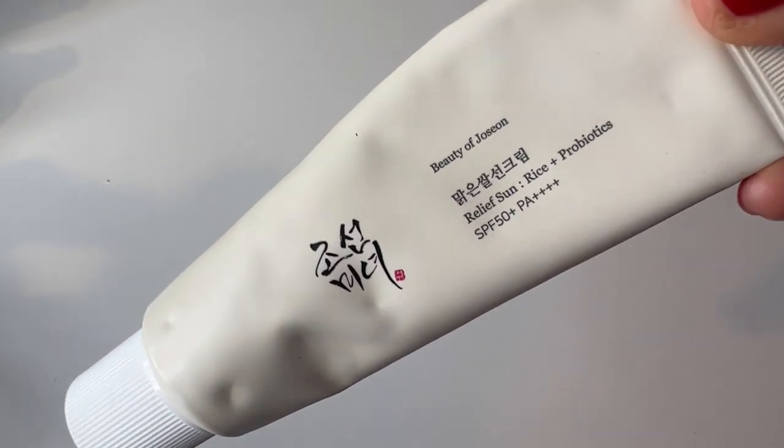Number seven is my new favorite sunscreen — it is by Beauty of Joseon. This is the Relief Sun Rice and Probiotic SPF50+++. It is super lightweight, and when you layer it up — I tend to do three layers of SPF every day — it is just so weightless and gives this incredible glow. It is hydrating but not too hydrating for people with oily skin. It is a Korean chemical sunscreen, and they're doing spectacular things for people with sunscreen sensitivities. Plus, it's about 15 bucks. I cannot buy it fast enough.